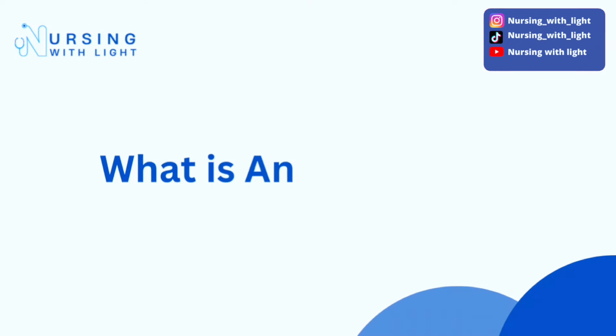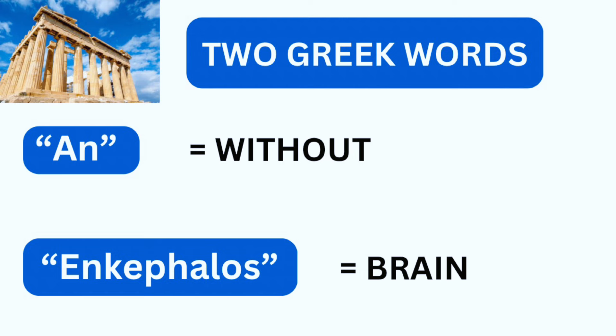So let's talk about anencephaly. This word was derived from the combination of two Greek words: 'an' and 'encephalos.' 'An' means without, while 'encephalos' refers to the brain, so this word directly means 'without brain.' Anencephaly is a congenital condition characterized by the absence of major portions of the brain.